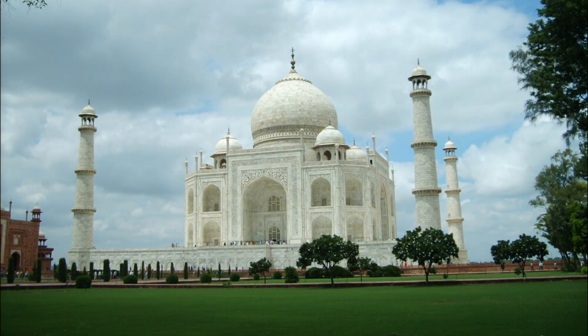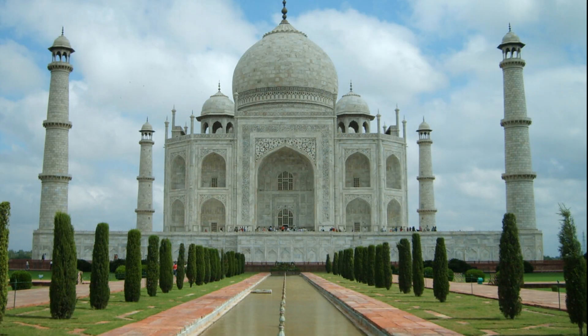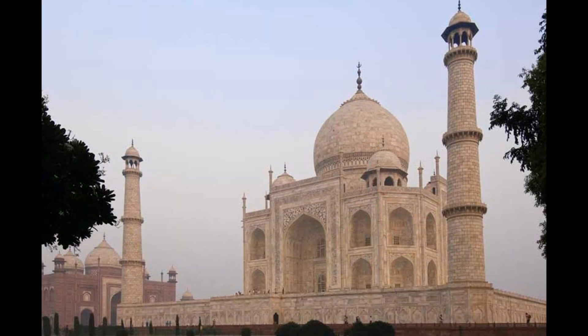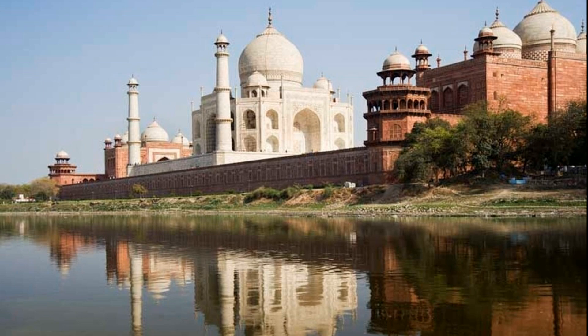The Taj Mahal's minarets, which stand at the four corners of the platform, are slightly tilted outward. This intentional design feature was incorporated to protect the main tomb from potential damage if the minarets were ever to collapse during an earthquake — a testament to the foresight and engineering prowess of its architects.